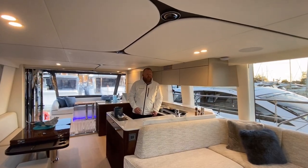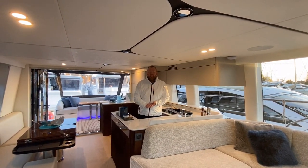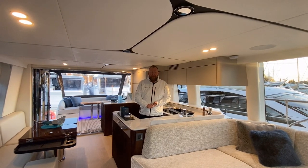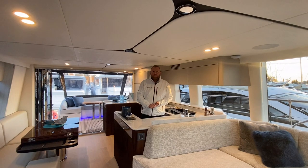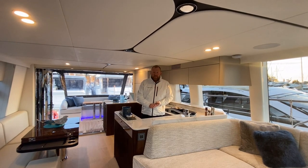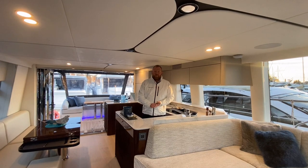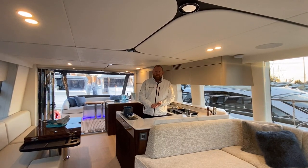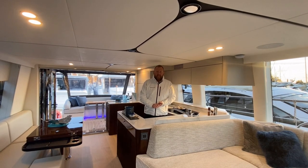So that's our stock Squadron 68 - she is here in Swanwick, Southampton, available for viewing. Lovely boat, as I say, big spec, ready to go. So if you'd like any further information, please email us at Southampton at Bates Wharf dot co dot UK and we'll be happy to answer any questions or take any enquiries. Thanks very much for watching - take care.